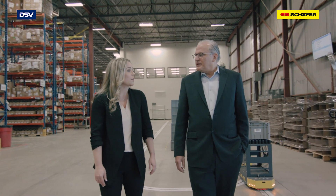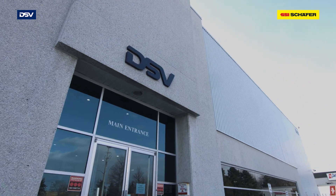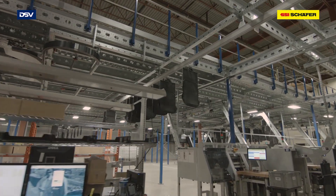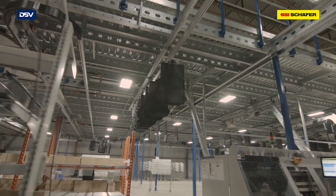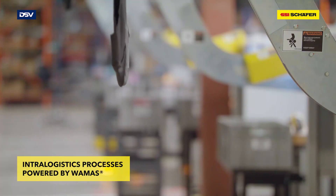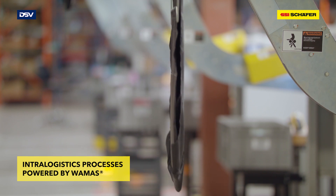Tell me how DSV is different from other third-party logistics. We're different because we take innovation seriously. Innovation at DSV resides at the highest levels within the company, where we have a formal governance structure that looks at all potential innovation concepts. We track, assess, test and adopt several projects on an ongoing basis.